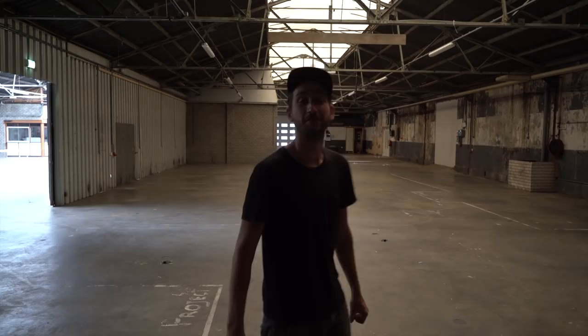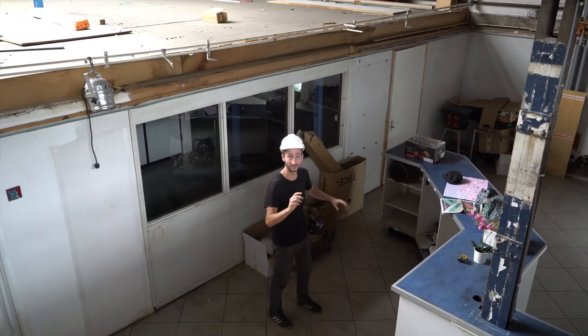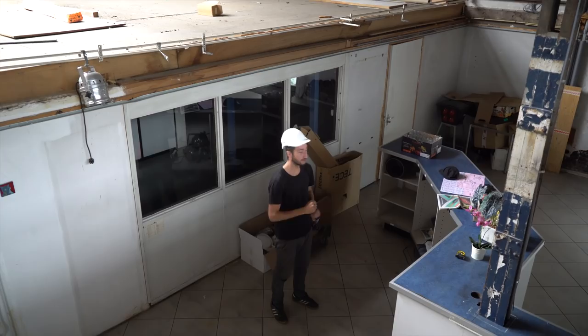This is the area where customers would come in — there's a little shop here. We're going to use this space to make a chill area with a ping pong table, some bags to sit on, and some nice plants up there. This is going to be the nice space.